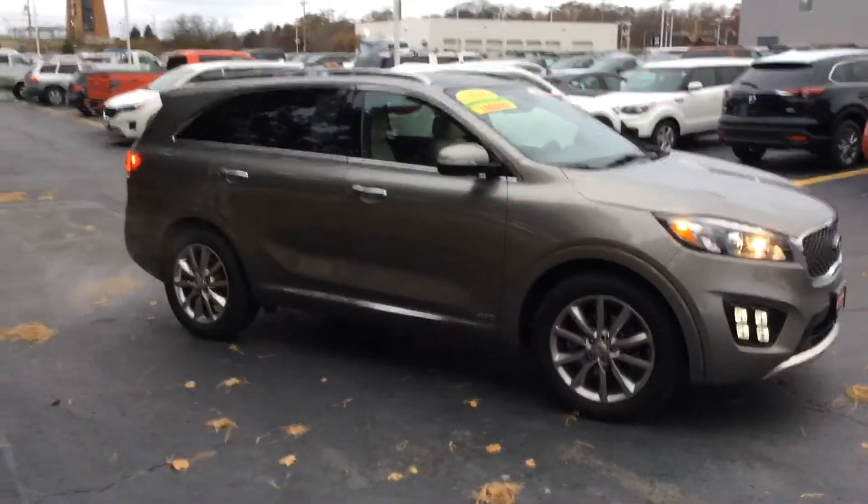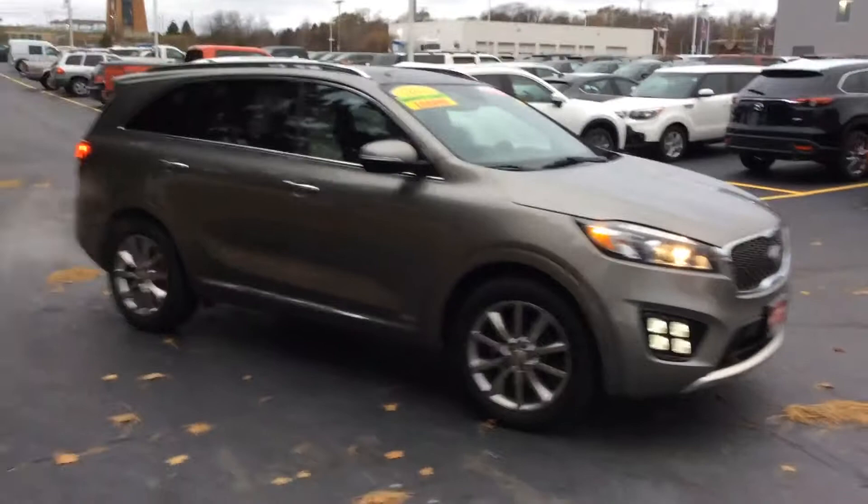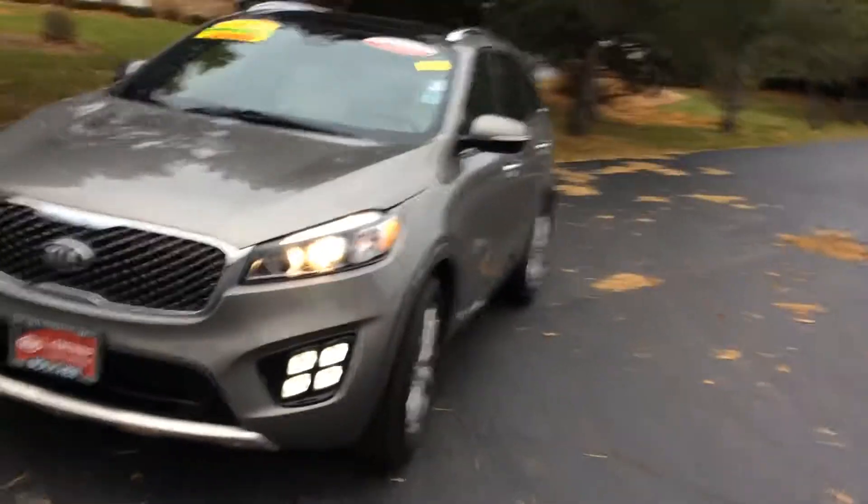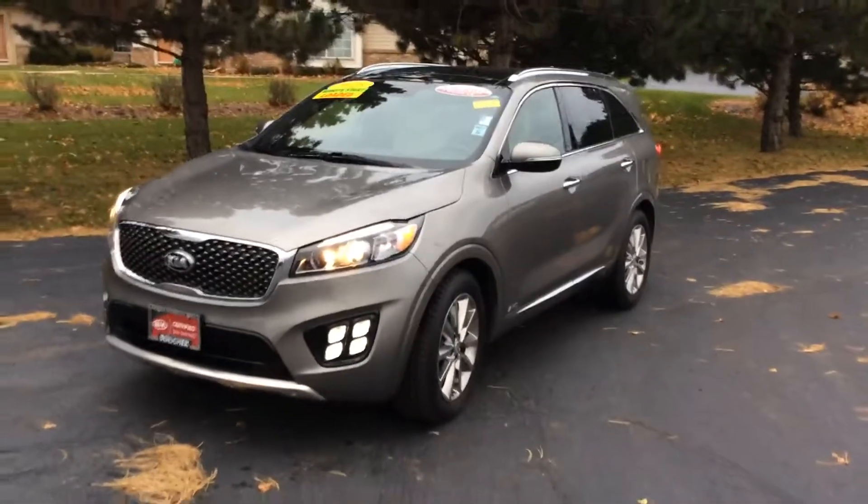It's been fully inspected by our Kia factory certified technicians. It has a clean Carfax and it's a one-owner vehicle. It actually came in off lease. This has got just under 34,000 miles.